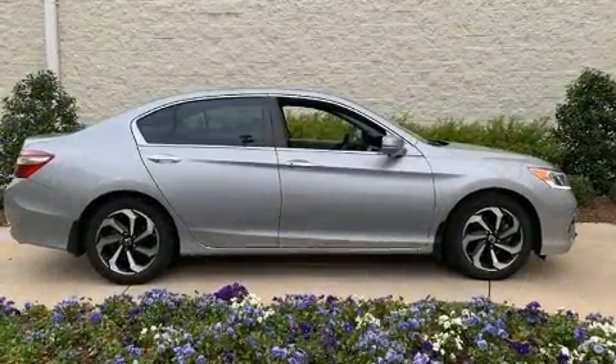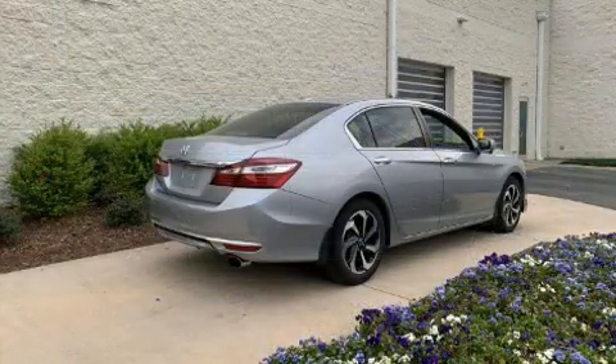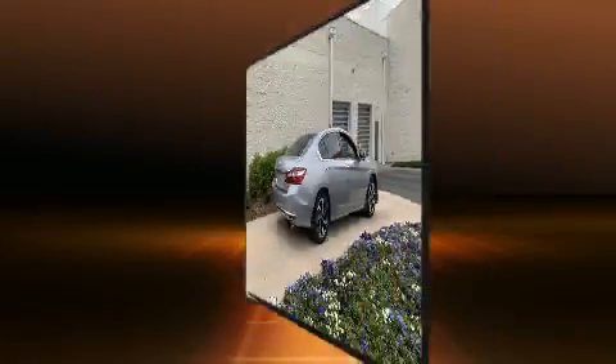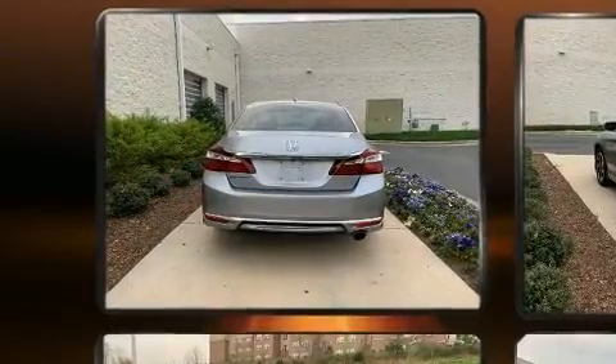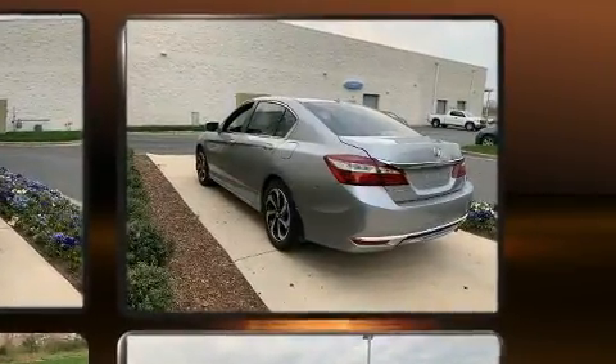Honda ensures the safety and security of its passengers with equipment such as front side impact airbags, an emergency communication system, and four-wheel disc brakes with ABS. This car was designed with safety in mind, allowing you to drive with even greater assurance.